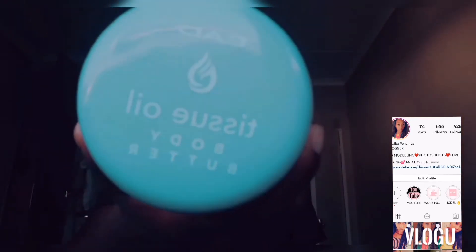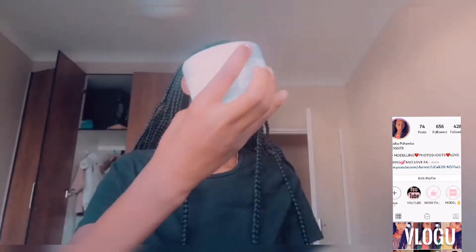This is my tissue oil body butter. It's again from the Art family — they are all one family so I just use all of them. I use it for my face and skin.